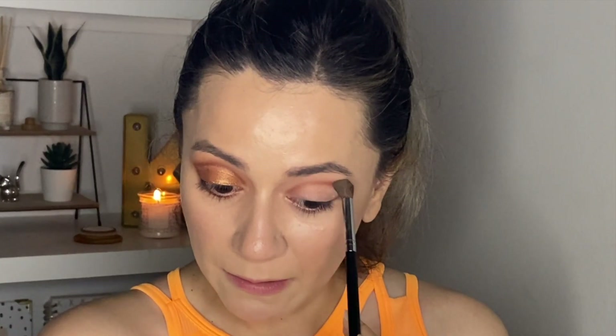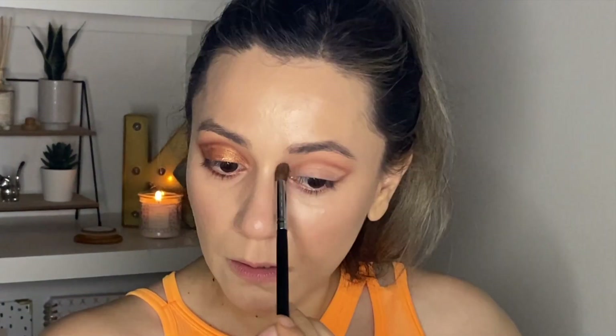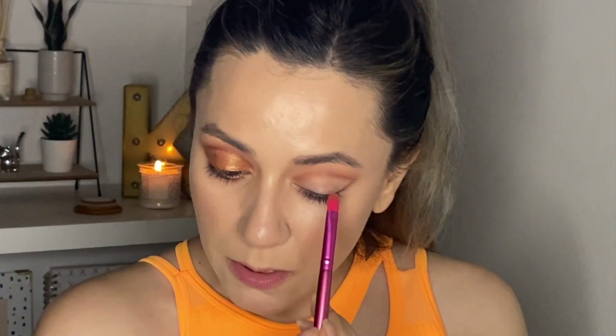With a fluffy brush — my Morphe M332 — I'm going to grab a tiny little bit of Flesh, just one tap with the excess removed, and run it above the graphic liner just to blend things out for a nice transition. Now with a flat brush from elf, I'm going to grab the Bronze Foil shade, wet my brush with some setting spray, and apply it on the lid.